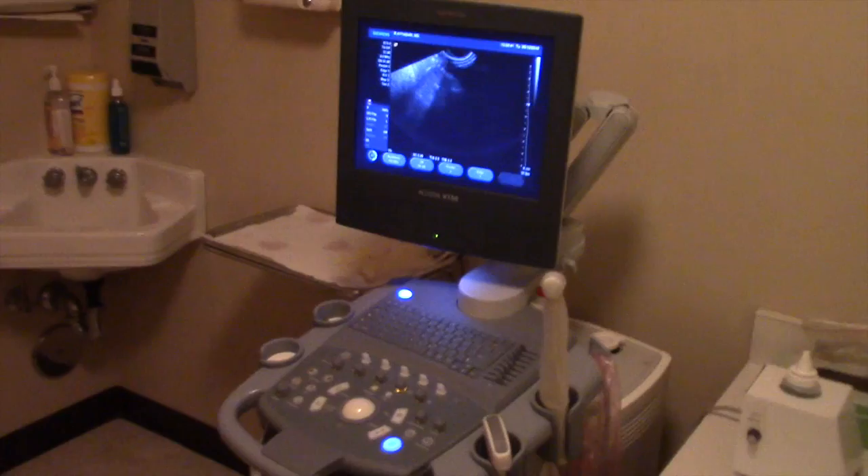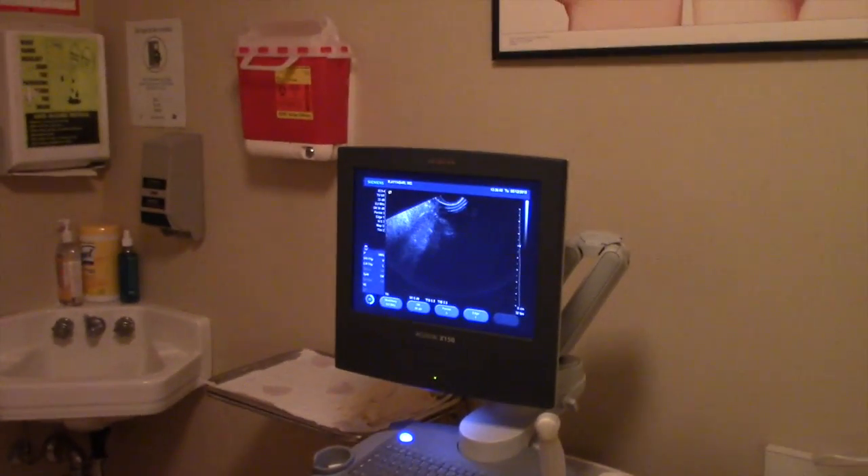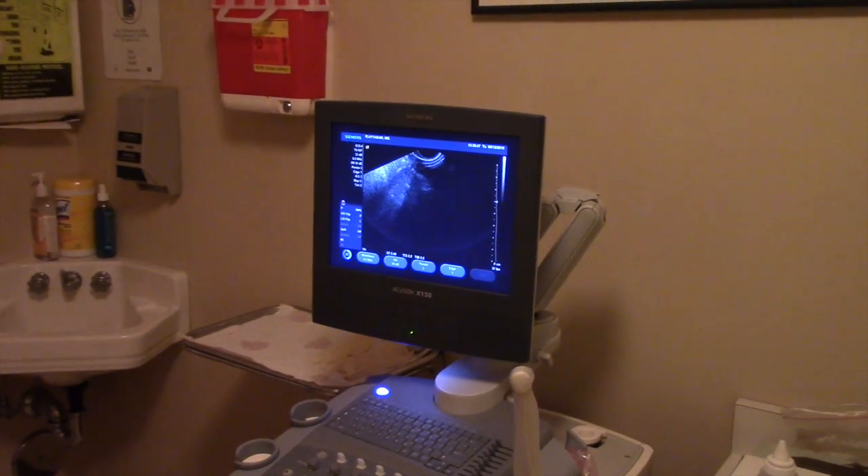Hey ladies, today I am here at my doctor's appointment to do the Cycle Day 16 follicle scan and I will keep you guys updated shortly. I am currently in my doctor's office waiting for him to come in, and I have my husband and my daughter with me. We are going to be seeing our results, so I will keep you guys updated.